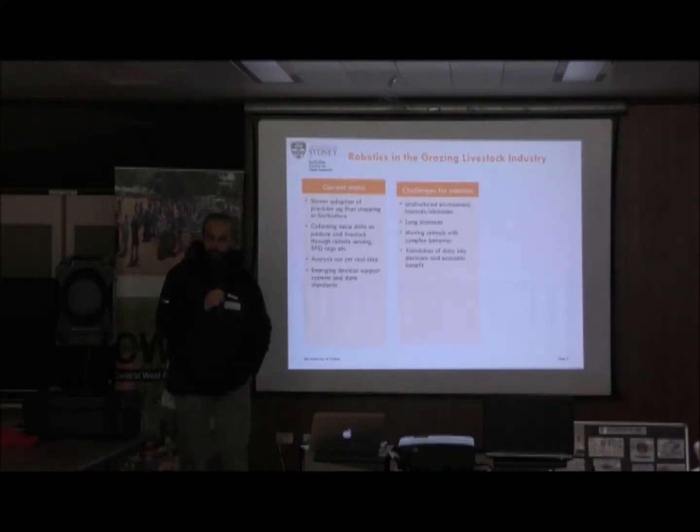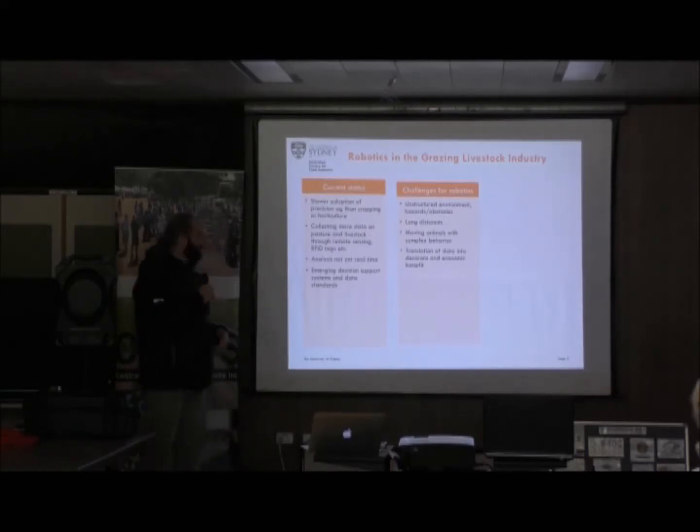There are some challenges when it comes to robotics in this particular type of industry. It's an unstructured environment — ditches, rocks, trees, everything. Building a low-cost, highly dexterous, manoeuvrable type of robot is quite difficult. The cost starts to increase and they're trying to figure out what that balancing act is between it all.